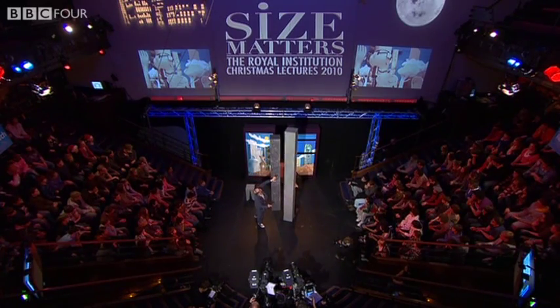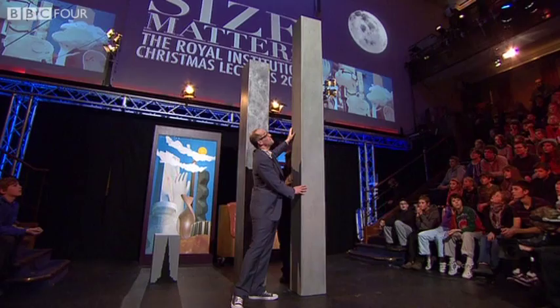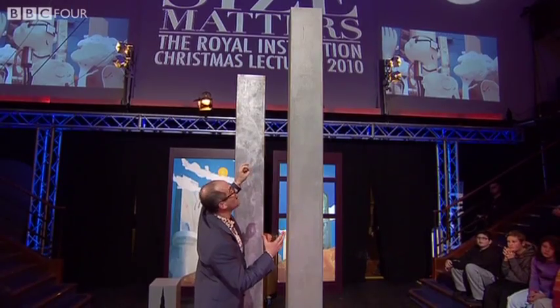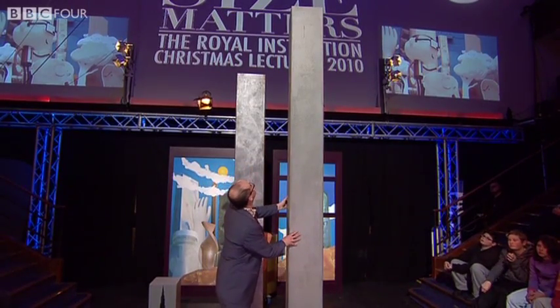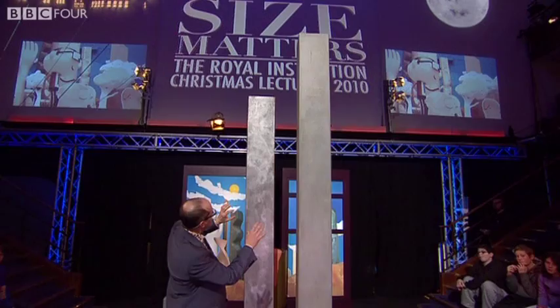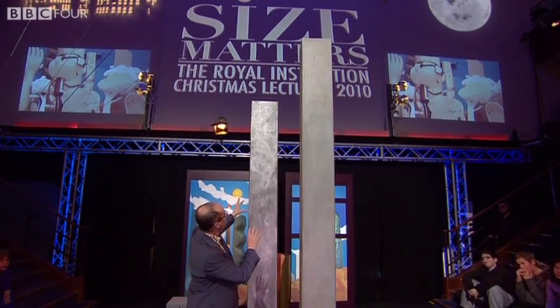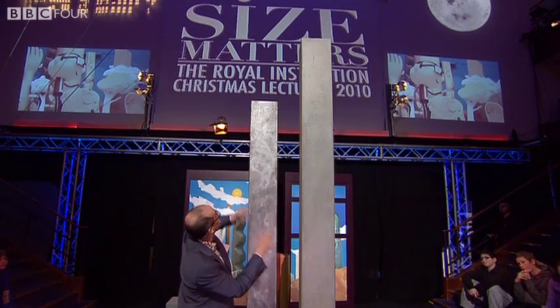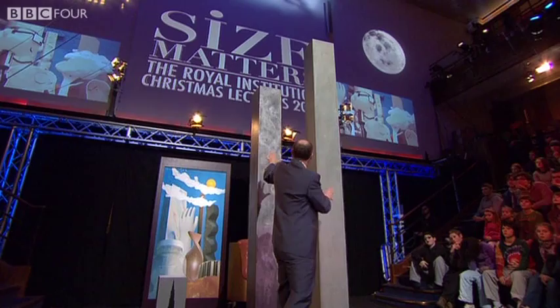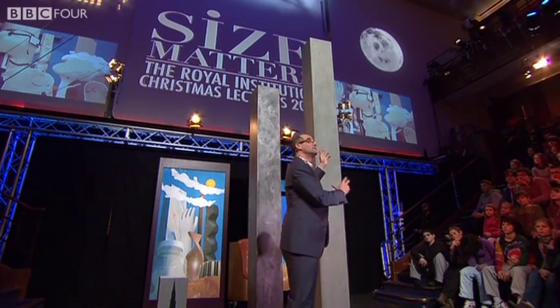If we use concrete, we'd get up to 4.7 kilometers high. That's incredible — it really makes the current buildings we're living in look just puny. And actually, modern buildings are often built with a combination of steel and concrete. So if you do the calculations, you could probably get up to 5 kilometers with a combination of these two materials.